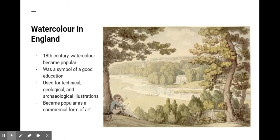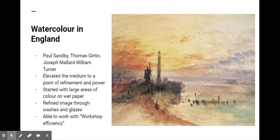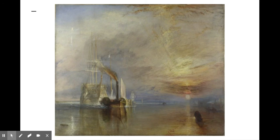From the late 18th century through the 19th century, the market for printed books and domestic art contributed to the growth of the medium. Watercolors were used as the basic document from which collectible landscape or tourist engravings were developed. The three English artists credited with establishing watercolor as an independent, mature painting medium are Paul Sandby, Thomas Girton, and Joseph Mallard William Turner. These artists elevated the medium to a point of refinement and power.